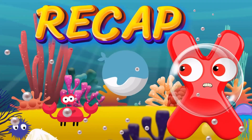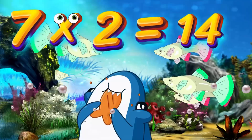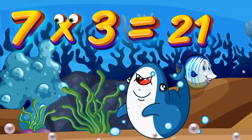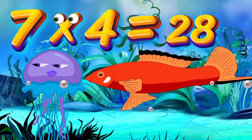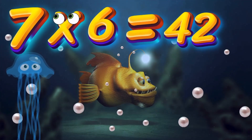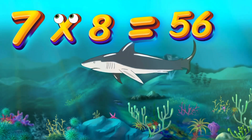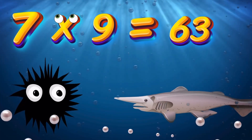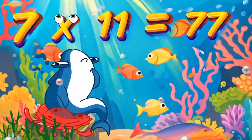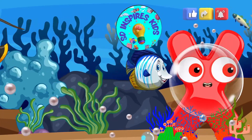Let's recap what we've learned, kids. Let's say it faster this time. 7x1 is 7. 7x2 is 14. 7x3 is 21. 7x4 is 28. 7x5 is 35. 7x6 is 42. 7x7 is 49. 7x8 is 56. 7x9 is 63. 7x10 is 70. 7x11 is 77. 7x12 is 84. Fantastic work, kids.